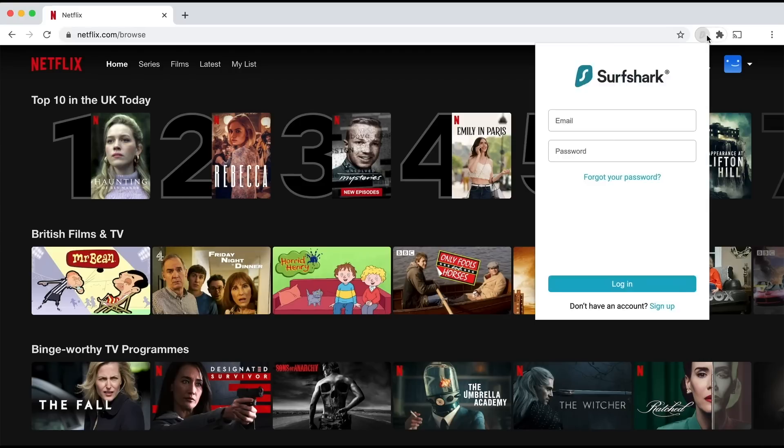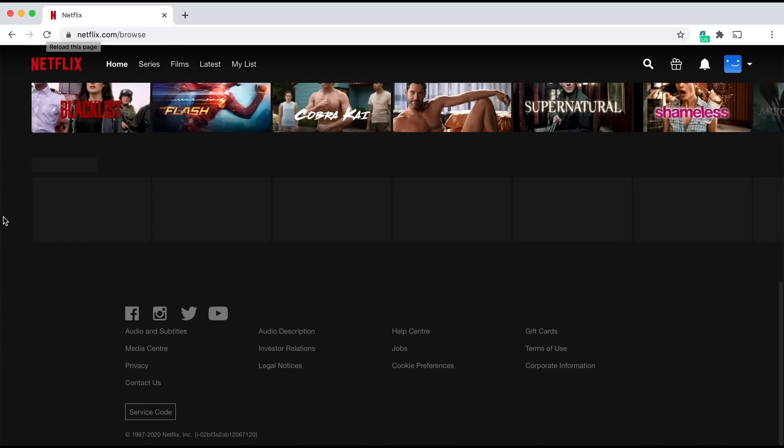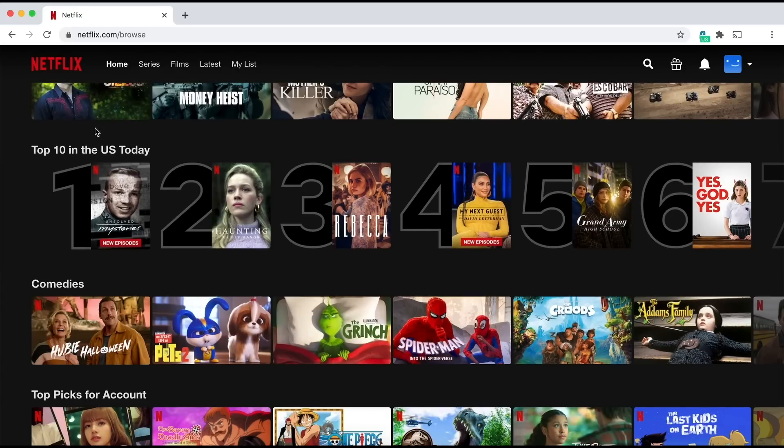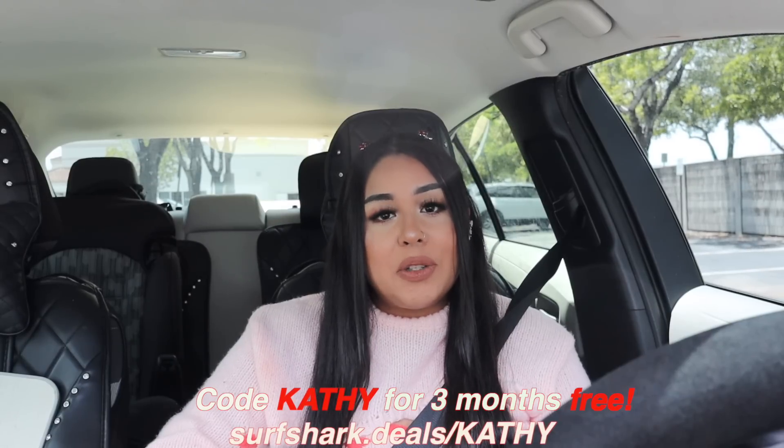Personally, my favorite feature is that we can watch Netflix or any content from all around the world. If there's a show I want to watch and it's not on Netflix US but it's on Netflix UK, all I have to do is turn on Surfshark, press that my location is in the UK, and that's it. Most importantly, you get to protect your privacy, your debit card numbers, your passwords, your whole identity. Click the link in the description and enter code KATHY to get an extra three months free at surfsharkdeals slash KATHY. You also get a money-back guarantee.